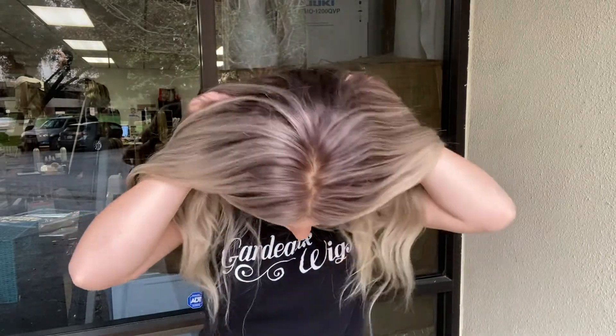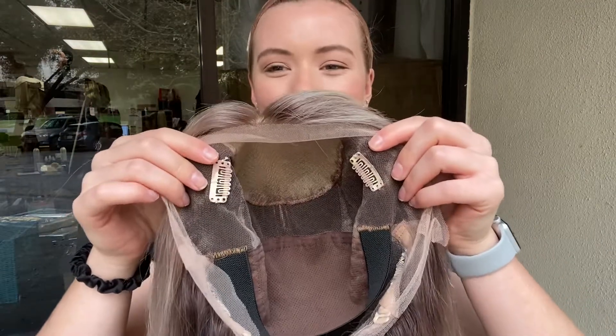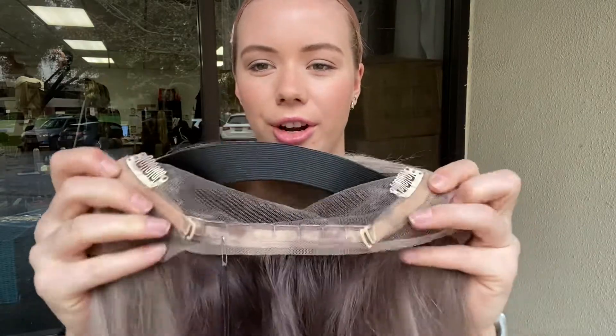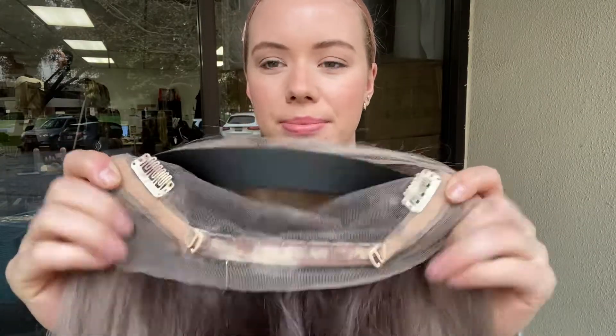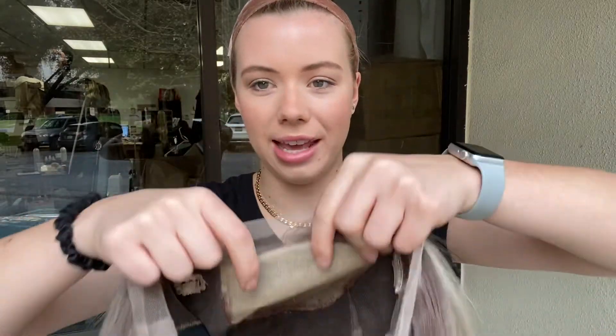And I'll show you the cap. It's got clips at the temples and in the back. There are adjustable straps at the nape. It's got this black elastic band and that helps hold the lace front nice and flat to the head.